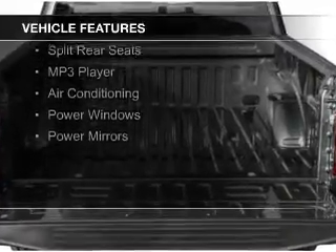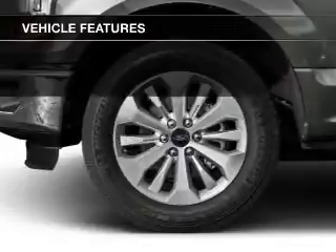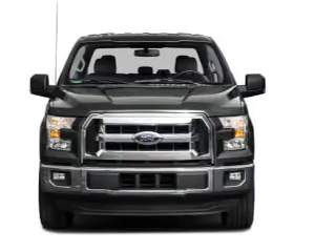steering wheel controls, a tilt and telescopic steering wheel, an alarm system, keyless entry, split rear seats, an MP3 player, air conditioning, power windows, and power mirrors.